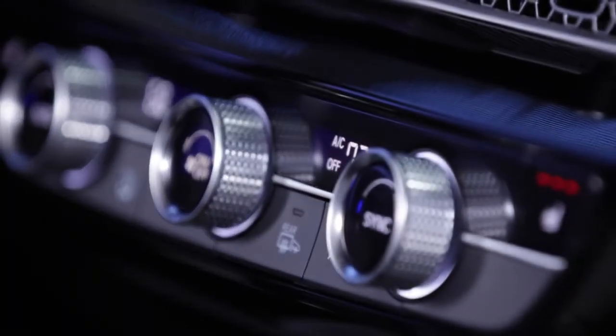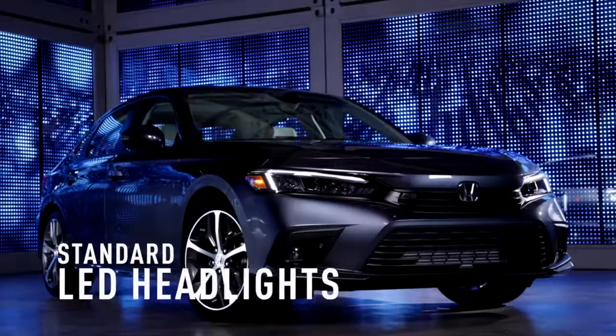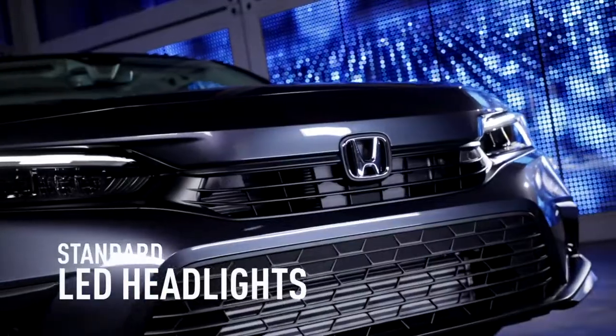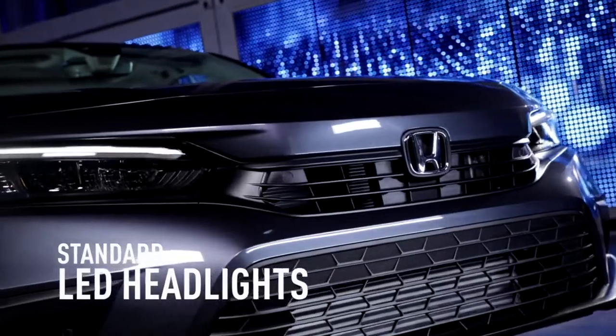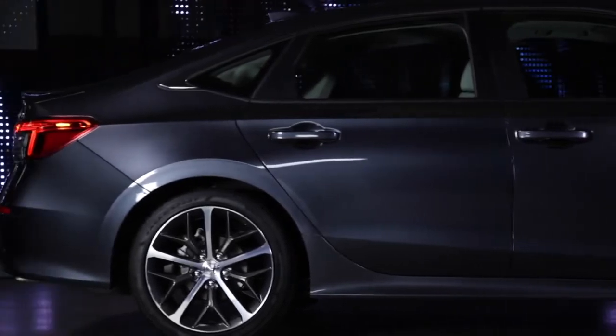The Civic also sounds as amazing as it looks, especially with an available 12-speaker Bose premium sound system and a pair of standard LED headlights. Other new features include the available blind spot information system, and that's in addition to Honda Sensing, standard on every Civic.